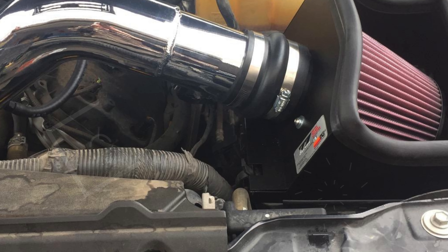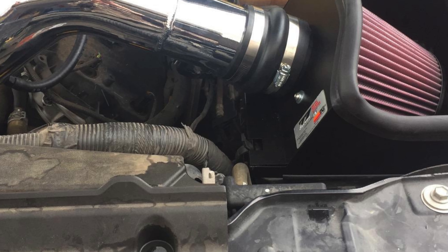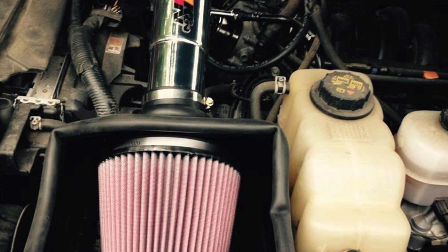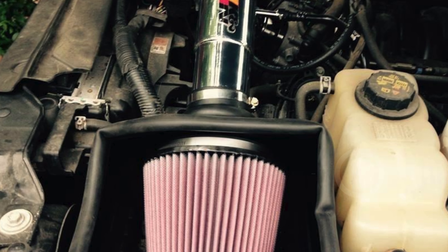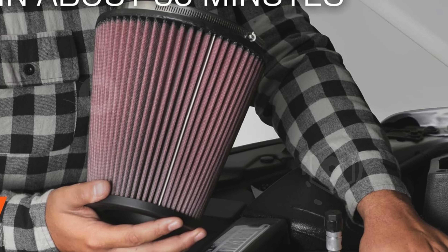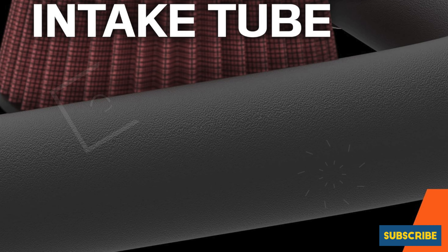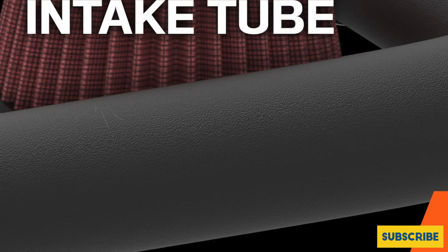It features K&N's signature reusable air filter crafted with four layers of pleated cotton and a red filter oil that effectively traps dirt and dust particles. This filter only requires cleaning every 100,000 miles under normal highway conditions, ensuring long-term reliability. The intake system also includes a high-density polyethylene HDPE rotomolded intake tube which enhances airflow volume, and a custom heat shield that protects the intake air from engine bay heat.